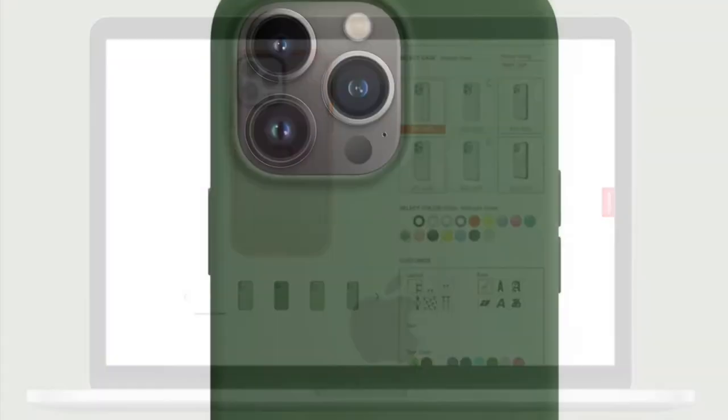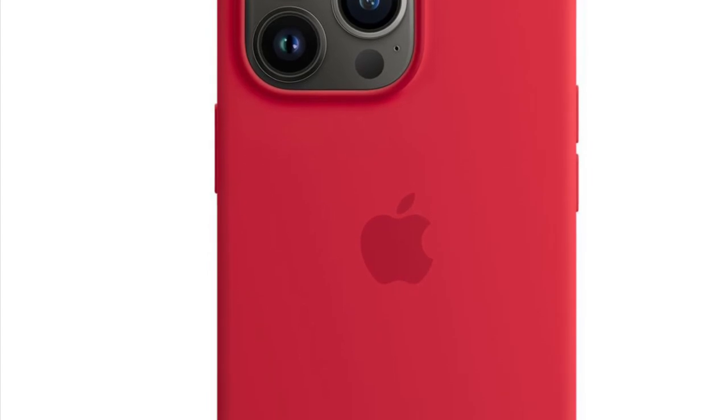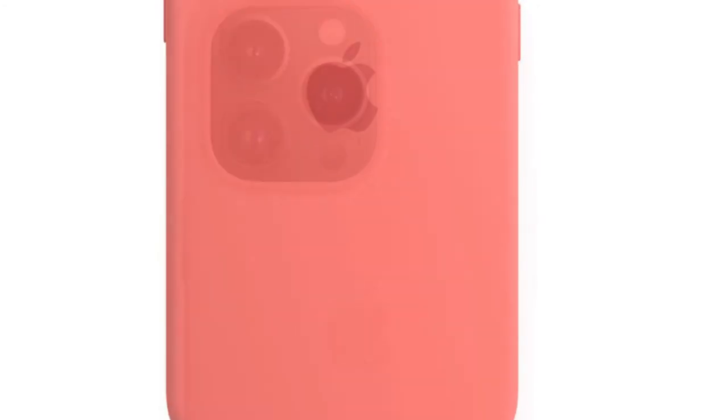If you're fond of high-quality silicone cases, you must not miss out on the Apple Silicone Case. It is made of top-notch silicone material and features a soft, dust-resistant finish that offers a secure grip so that your smartphone doesn't fall off.